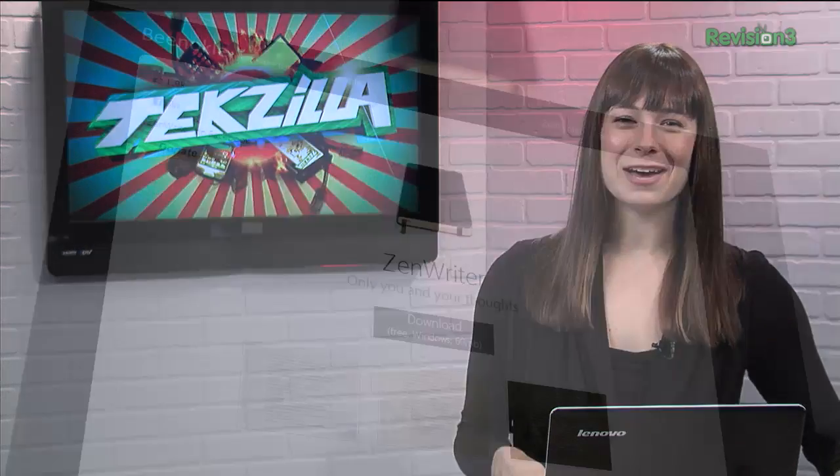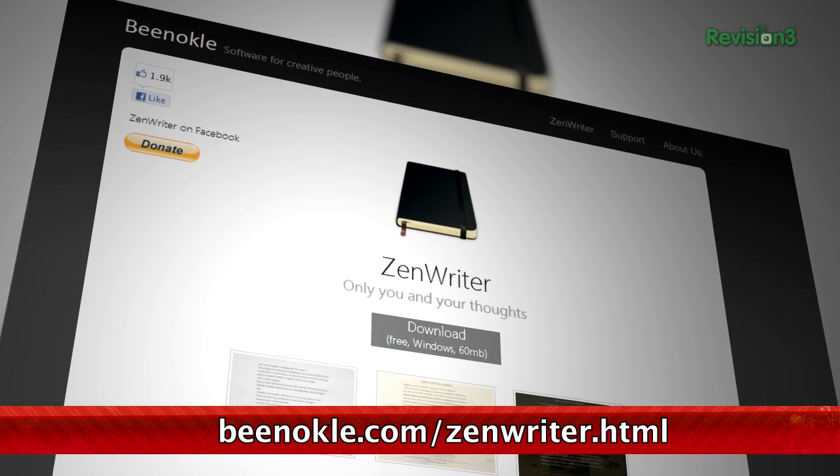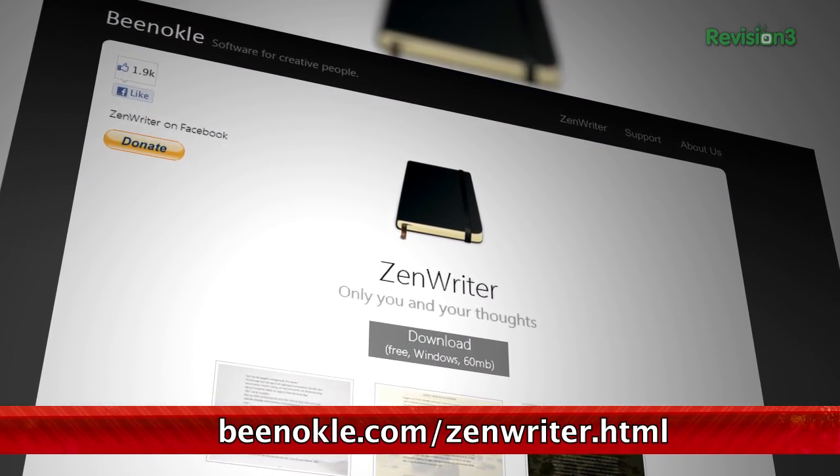As AppStorm notes, there are a few downsides. You can't pick your own music, and the spell checker can be a little bit buggy. But I think it's a great way to clear your head and restrict access to other apps that may distract you. Plus, it's totally free. Download it today at www.binocle.com/zenwriter.html.